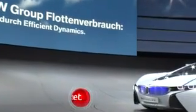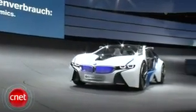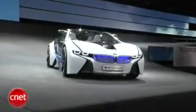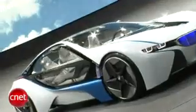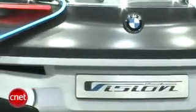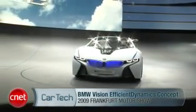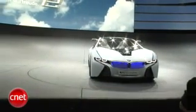This swoopy, birdcaged, glass-and-closed looking thing is BMW's hot concept at the Frankfurt Show for 2009. It's a diesel, a hybrid, an electric, and has three cylinders — yeah, all of that. It's the Vision Efficient Dynamics concept, and you could argue it was the bell of the ball at the Frankfurt Show in 2009.